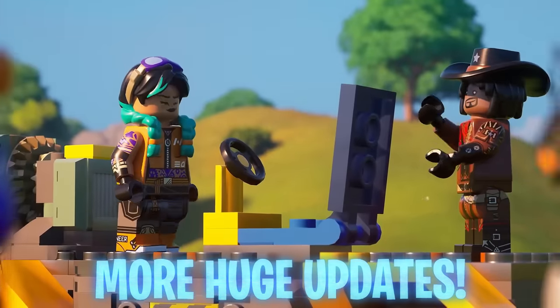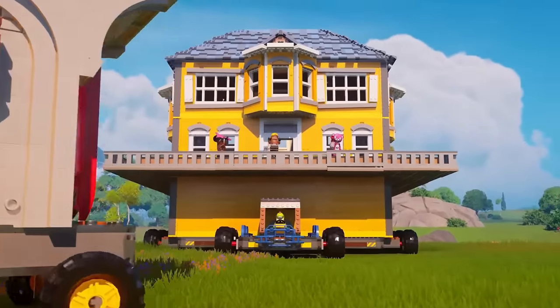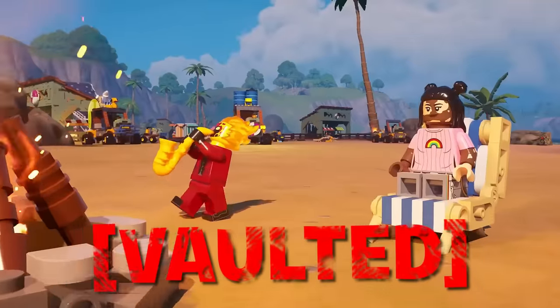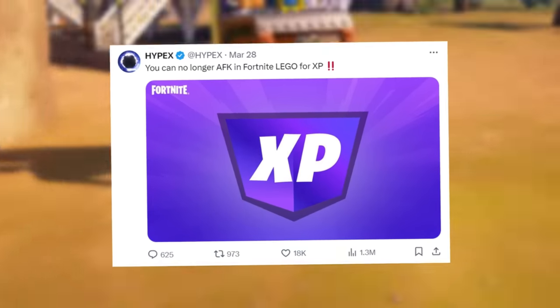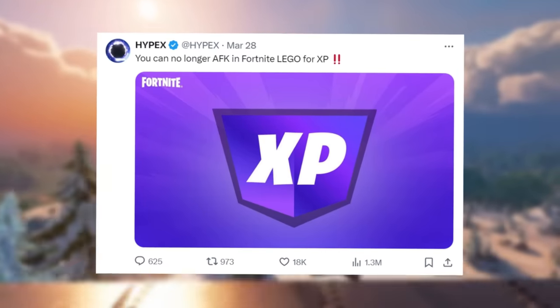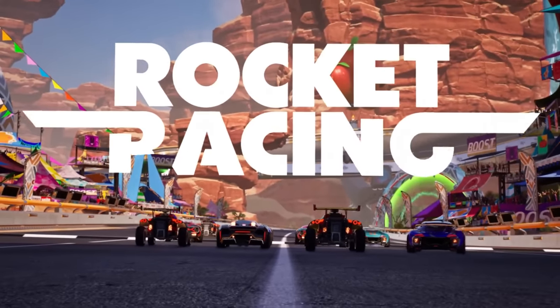Briefly touching on Fortnite Lego — they received a huge update involving vehicles, or should I say cars, that we can now drive around the Lego world. Something that was taken out is AFK XP, as Hypex posted on March 28th when the update occurred. You can no longer AFK in Fortnite Lego for XP, as a lot of people were exploiting this to get to the Super Styles quicker and unlock everything this season.